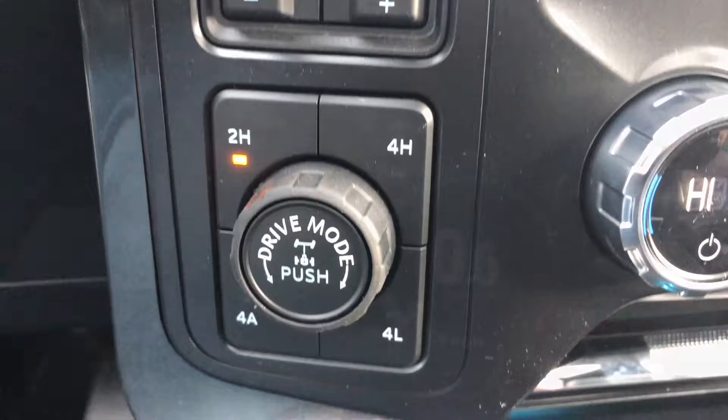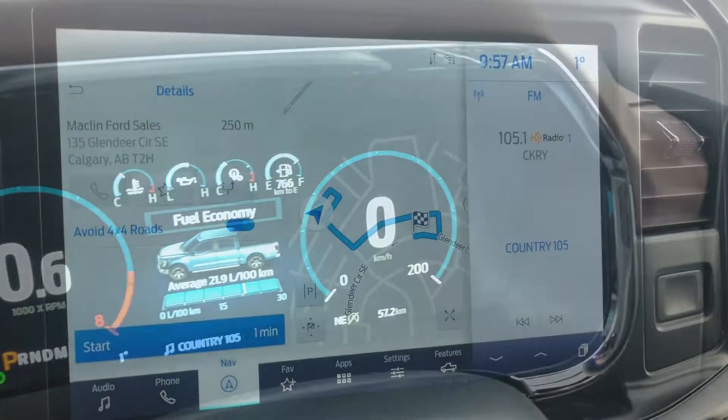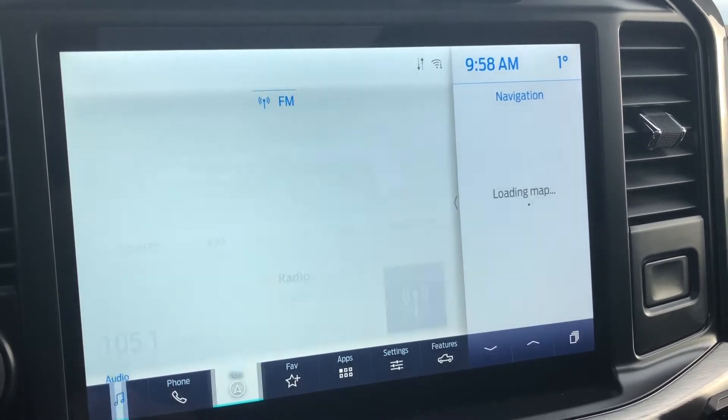It also features 2kW worth of Pro Power onboard, and this touch display screen for your navigation and audio controls as well as miscellaneous vehicle settings.